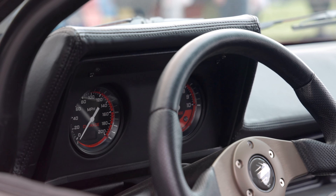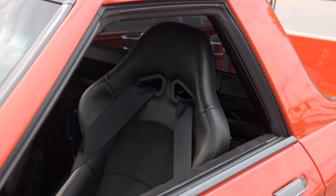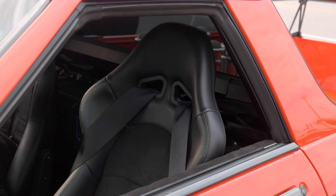It has air conditioning, a thousand watts of Pioneer audio — it has everything. It gets more attention than anything I've ever built. If it's an American car, I love them all. I love to go fast.